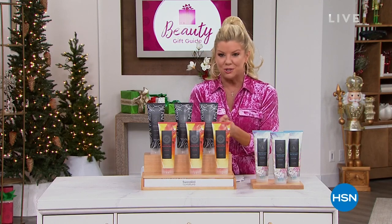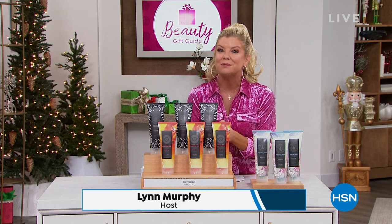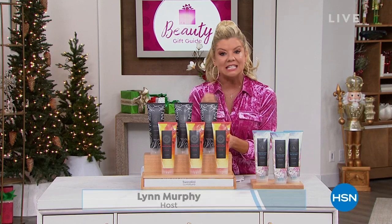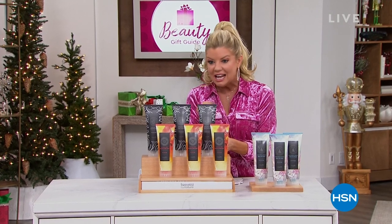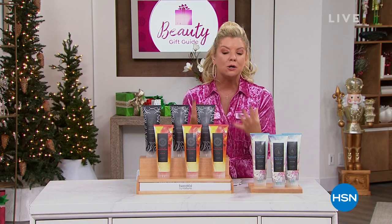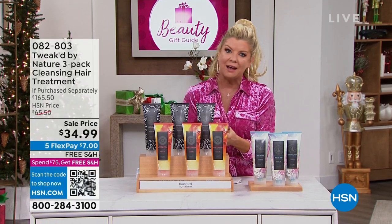I look forward to Tweaked every single year at this time, because they bring to us the most amazing specials, the most amazing gift ideas. This is hair care unlike any other hair care I've ever personally heard about. We do hear about the ingredients and see the amazing before and afters.